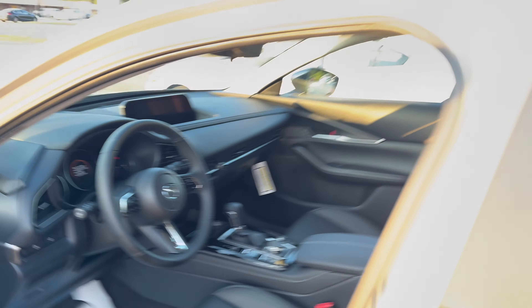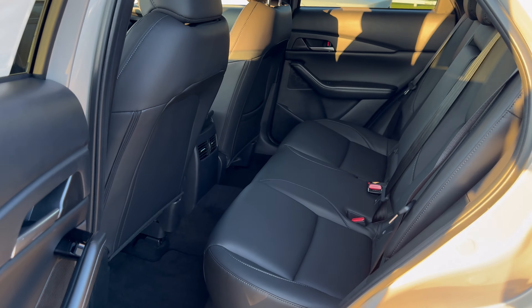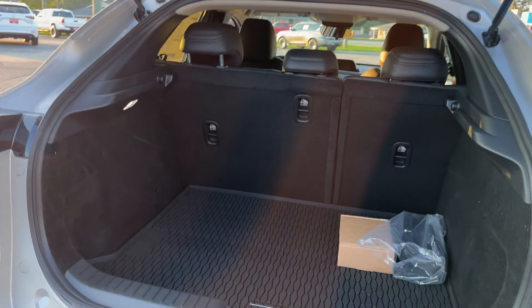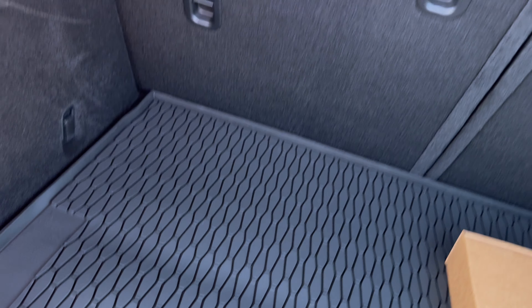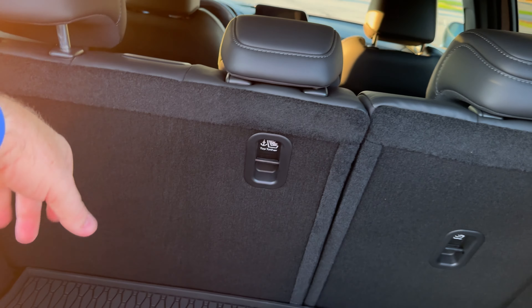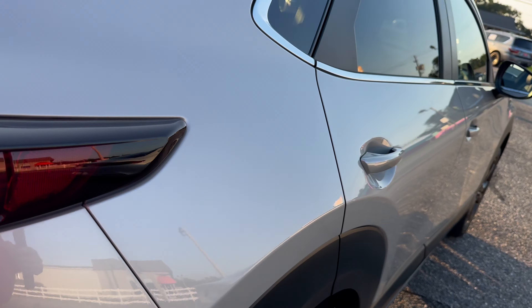There's a day/night mirror, and as we move to the back seat, let me show you the console first. USB-C ports are now standard, and you have an armrest that slides back and forth. Cup holders up front aren't really large. In the back seat, you have rear air vents, a full fold-down armrest with cup holders, bottle holders in the door, a full LATCH system with lower anchors and top tethers.